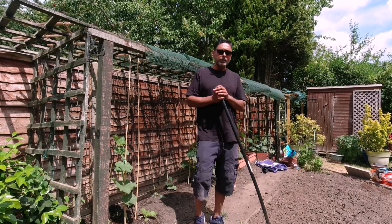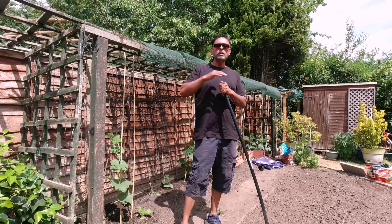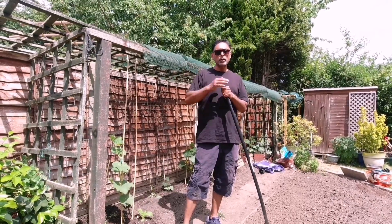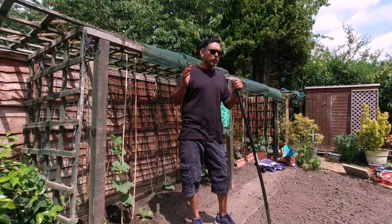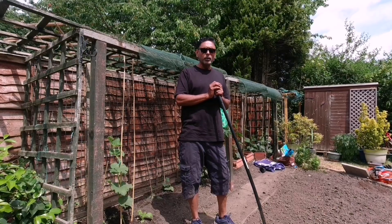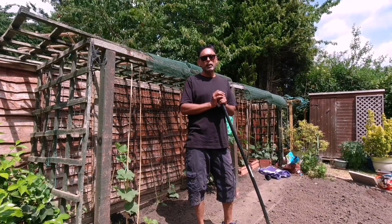We live in London, so we're lucky that we get early good weather compared to people living in the north, like Birmingham, Northampton, or Scotland. To be safe, end of May, beginning of June. Always harden off your plants prior to planting them in the ground — about one to two weeks before you plant them out.